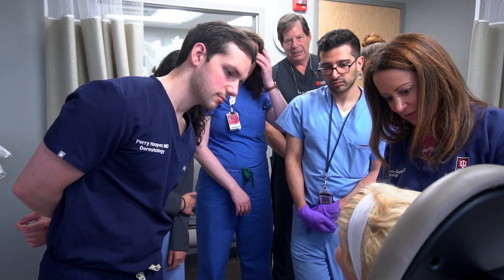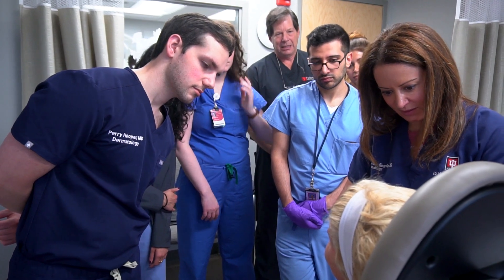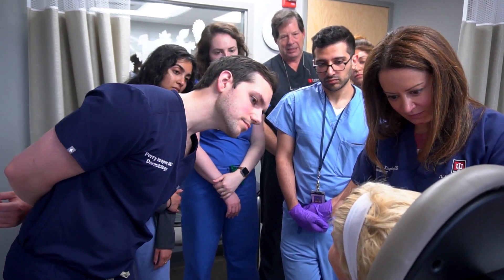Residents receive a very well-rounded education. They're exposed to numerous faculty who are experts in their sub-specialties, such that when you leave the program here you're well set to manage any dermatologic patient you run into. We are the dermatology system for the state of Indiana, and it reflects in the populations and the diversity of the patients we see. We are challenged by the residents and we like that, and we like to challenge our residents, so I think it makes it a really great learning environment.